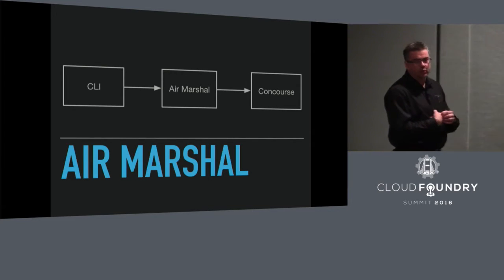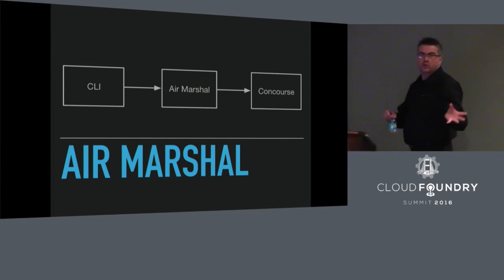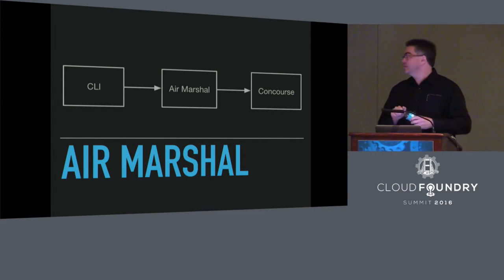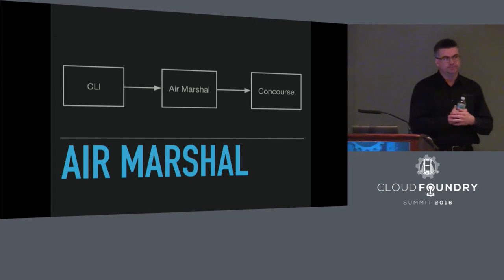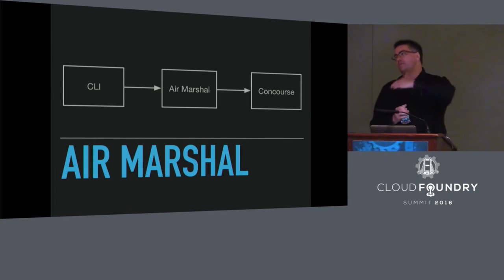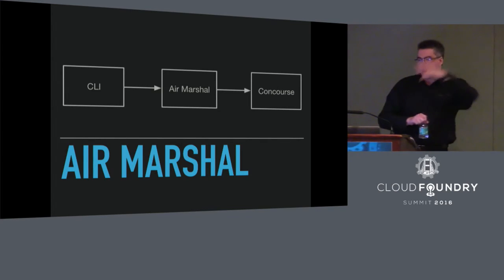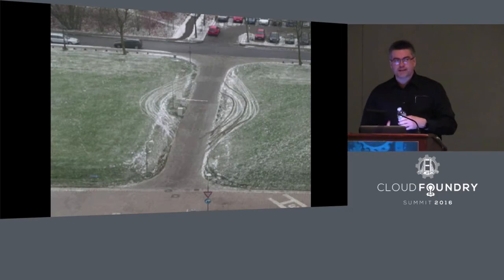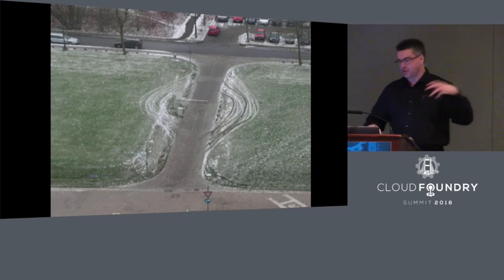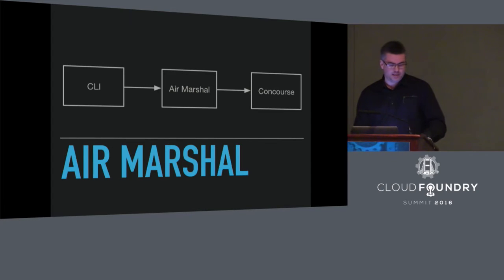So Air Marshal in essence is a proxy that sits between your command line and the backend service you're dealing with — either the BOSH director or the Concourse ATC. When you configure your CLI, you tell it that Air Marshal is its backend. You create manifests with placeholders instead of the secrets. When you go to kick off your deployment or configure a pipeline, your CLI takes that configuration and sends it to Air Marshal. Air Marshal identifies all the placeholders, looks up the secrets, fills them in, and then sends that on to the backend. You probably want to configure the networking so that the backend is not directly reachable — otherwise some of those deployments and pipelines aren't going to be using it.